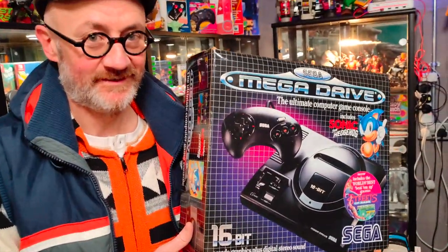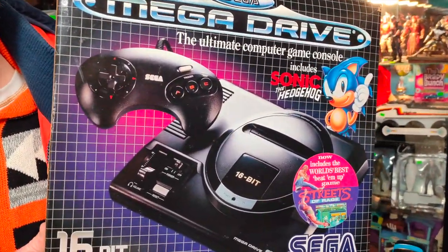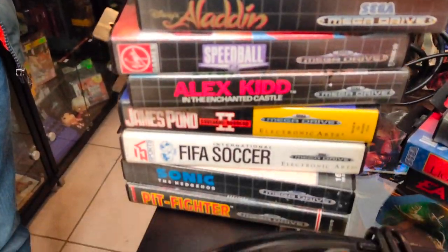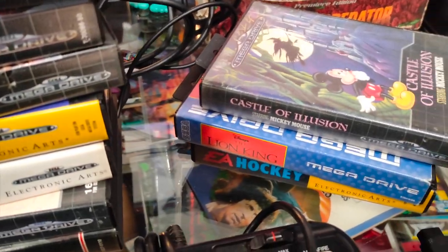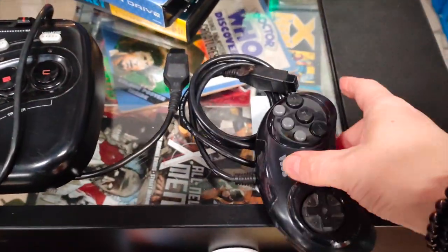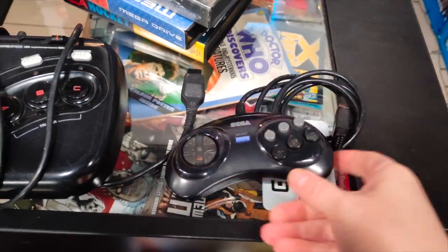We have my good friend Mark, one of my regular customers, trading in this beautiful Mega Drive with a big bunch of games here. Sega. He's trading these in for Dreamcast games — he's sticking with Sega. And look, a lovely six-button Japanese pad.